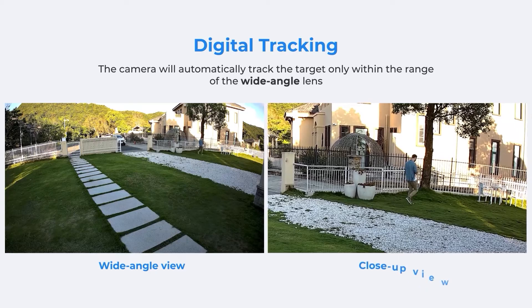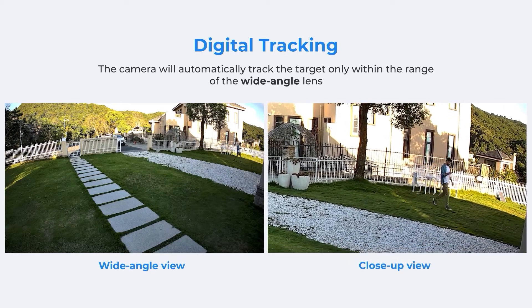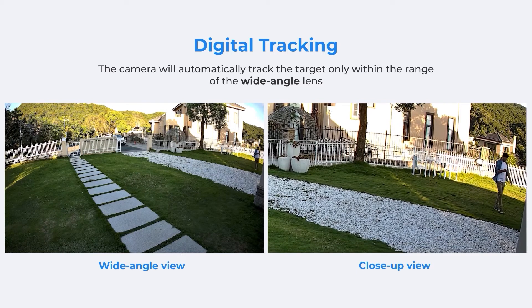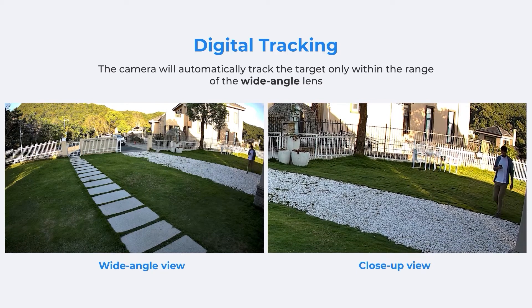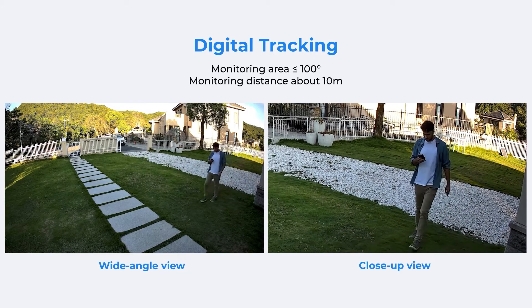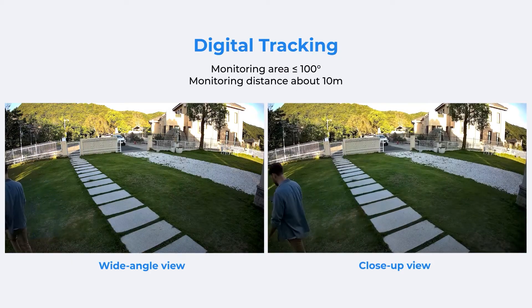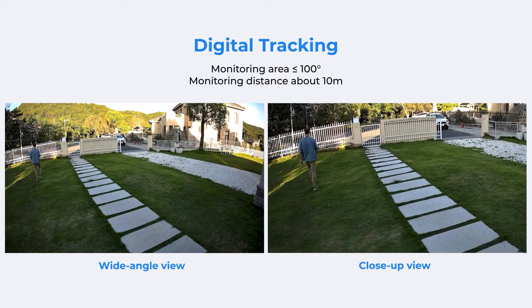Looking at the first mode, digital tracking: this will track the target only within the range of the wide lens. If the target is out of the reach of the wide angle lens, the camera will stop tracking. The wide lens will no longer pan, so it is recommended for a smaller monitoring area with no more than 100 degrees field of view and a distance of around 10 meters.